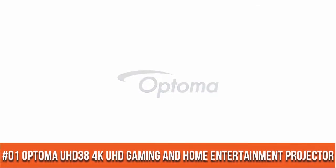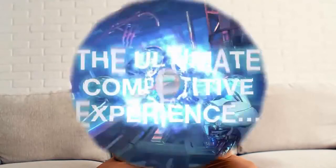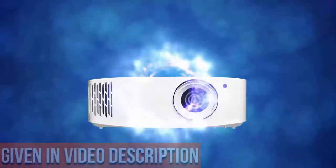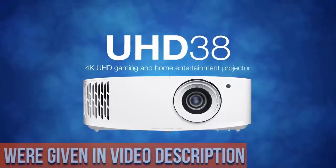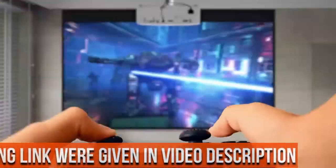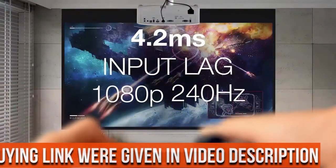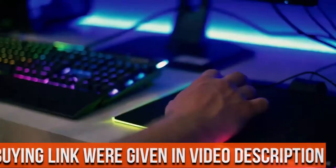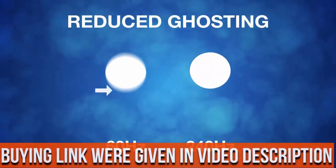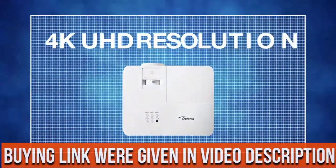True 4K Ultra HD — experience high quality home cinema feel with 4K Ultra HD and 8.3 million distinct addressable on-screen pixels. Lag-free gaming with ultra fast 240Hz gaming for blur-free visuals and unparalleled smoothness. Enhanced gaming mode produces a 4.2ms response time at 1080p and 16ms at 4K UHD, for the lowest input lag on a 4K projector.